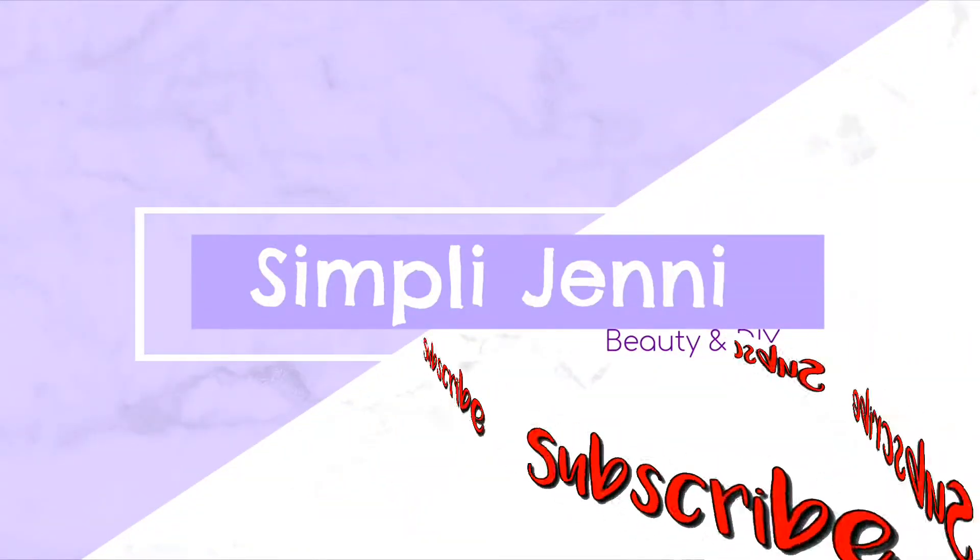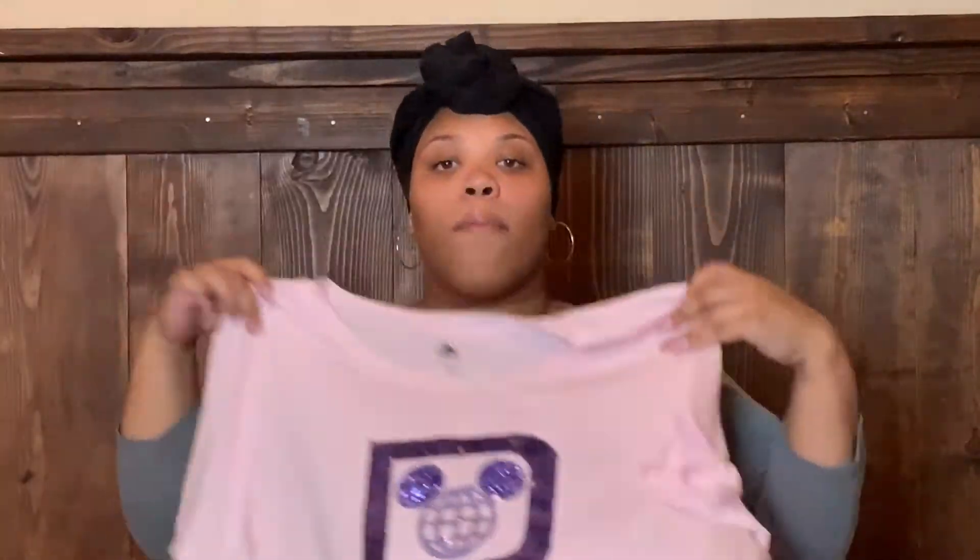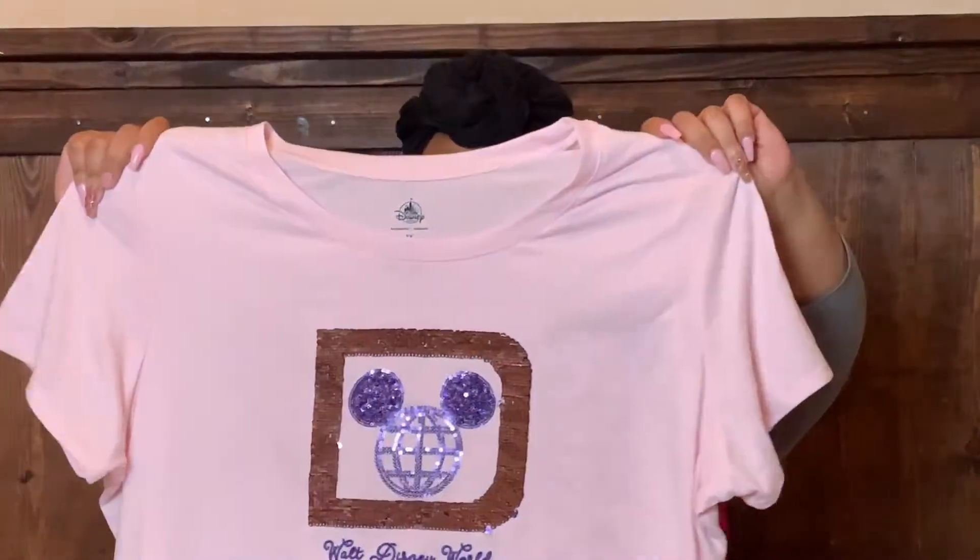The very first thing I got was this shirt — it actually has sequins that you can move, they're super cute. So you can go purple, or you can go rose gold. Flip them all up — sometimes they're a pain — but once you get them all up it is super cool. I really like this and I think I got this for like ten dollars, it was a really cute shirt.